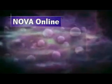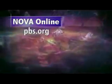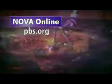On Nova's website, join Steve Squyres as he leads you on a visual tour of the Red Planet and relive the greatest discoveries made by Spirit and Opportunity. Find it on PBS.org.